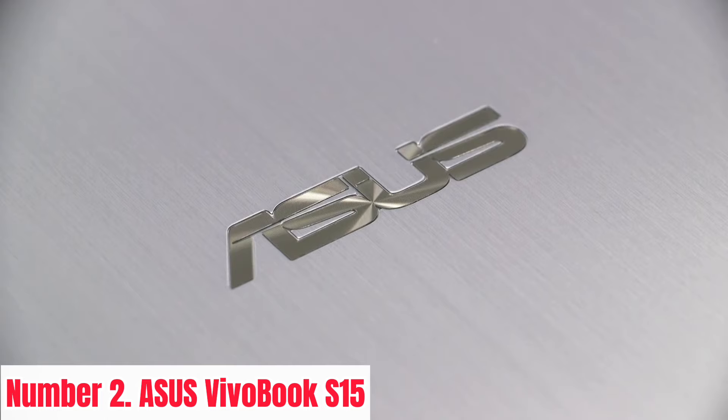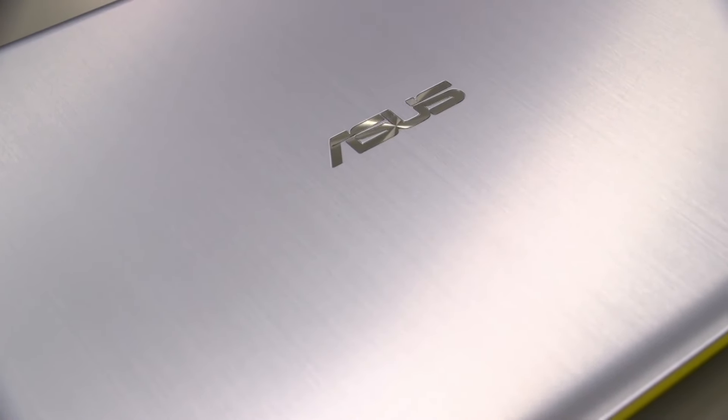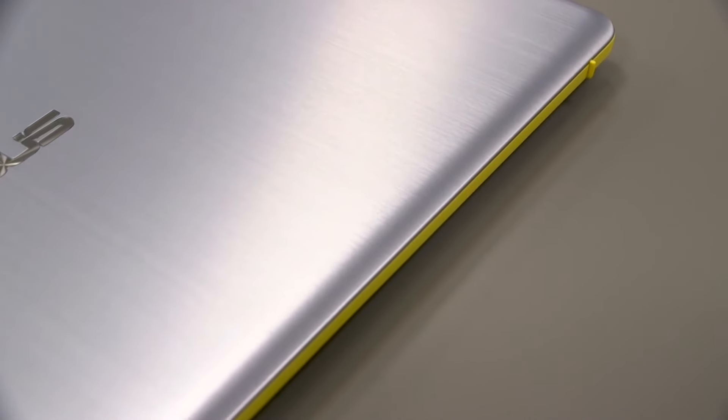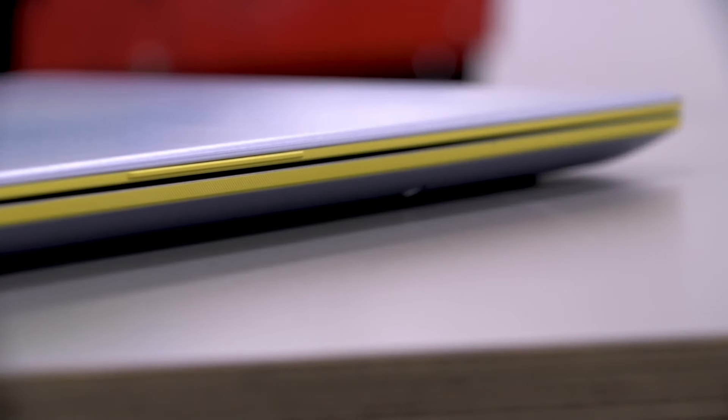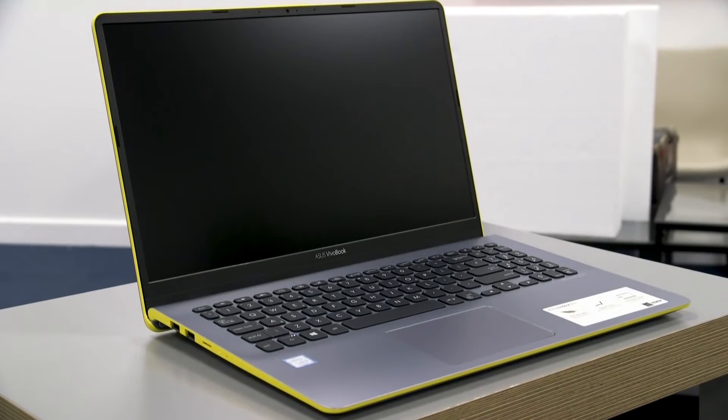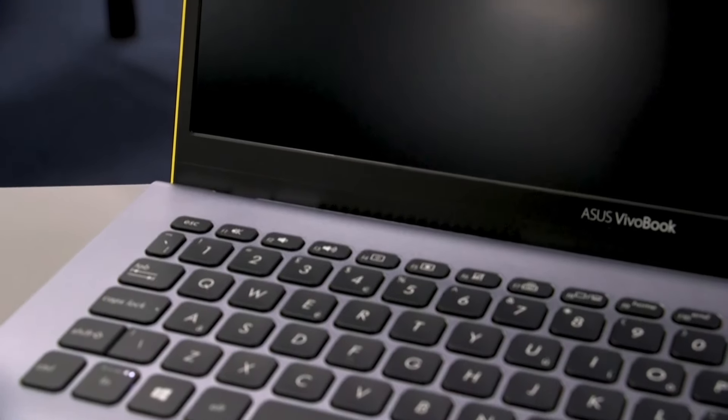Number 2: ASUS Vivobook S15. Introducing the ASUS Vivobook S15, where style meets substance in a sleek and powerful package. Elevate your computing experience with this ultra-slim laptop that redefines portability without compromising performance. With its stunning 15.6-inch nano-edge display, you'll enjoy immersive visuals with razor-thin bezels, making every image pop with vibrant clarity. Powered by the latest Intel Core processor, the Vivobook S15 delivers lightning-fast responsiveness, with up to 16GB of RAM and SSD storage for blazing-fast speeds.